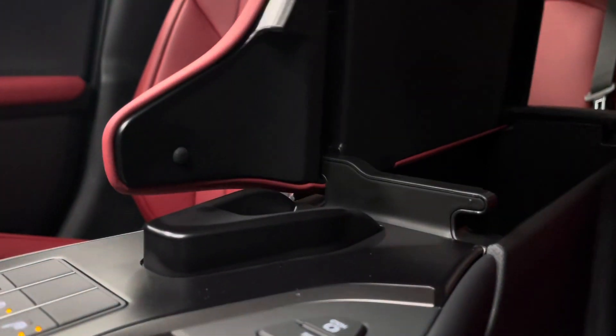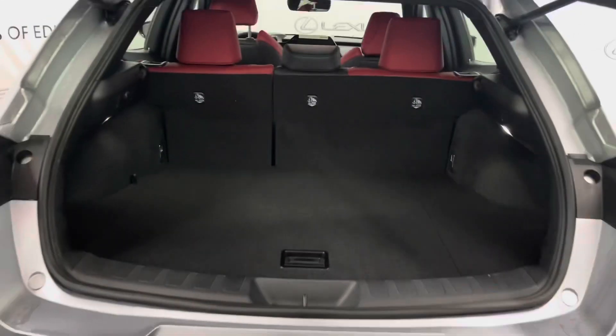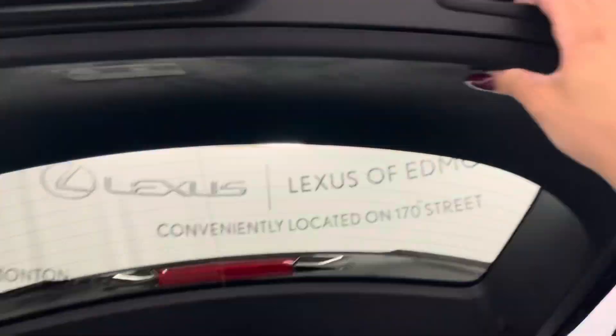There's a center console that can be opened from either the driver's side or the passenger's side. The back seat middle console has cup holders, and there are front seat back pockets. The vehicle has a manual opening and closing liftgate. The cargo area has extra storage under the carpet, along with some tools underneath.